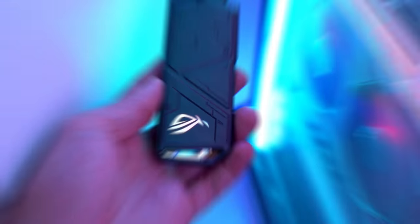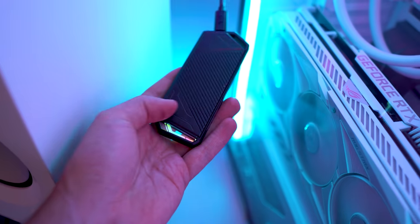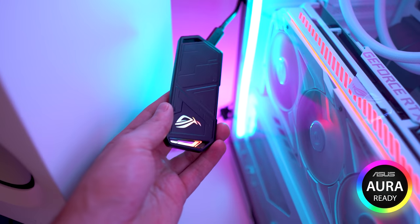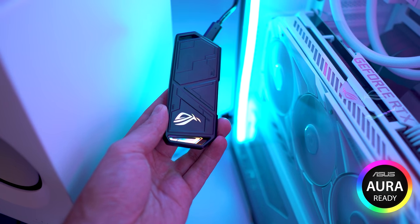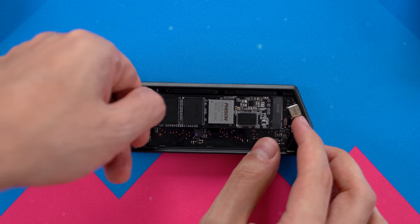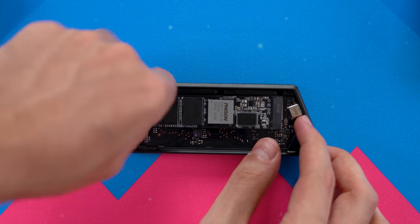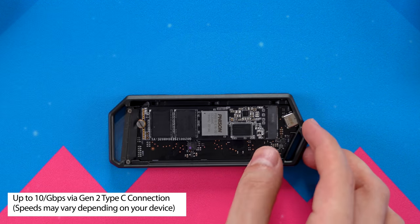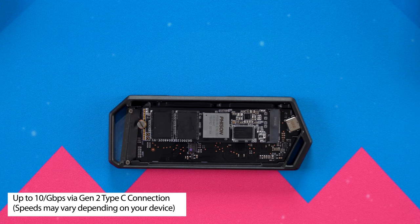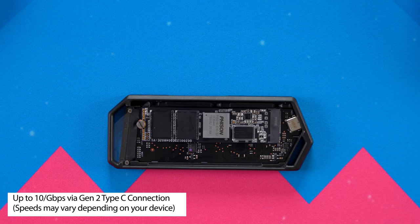Asus being Asus, they gotta slap on some RGB for you. So you can use Asus Aura Sync to control the lights on the SSD cover, or you can sync the lights together with the rest of your Asus components, granted you have any. In terms of speeds, you do get the fastest transfer speeds for your M.2 SSD — up to 10 gigabits per second via Gen 2 Type-C connection. However, actual speeds may vary depending on your device.